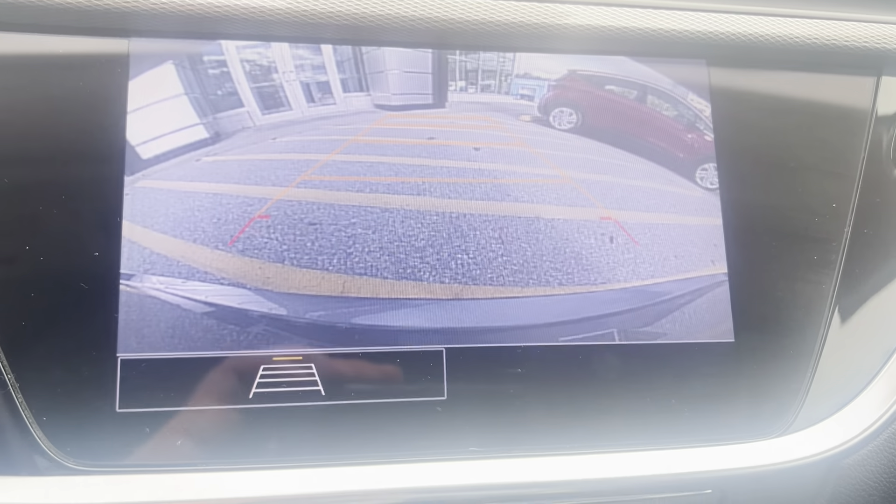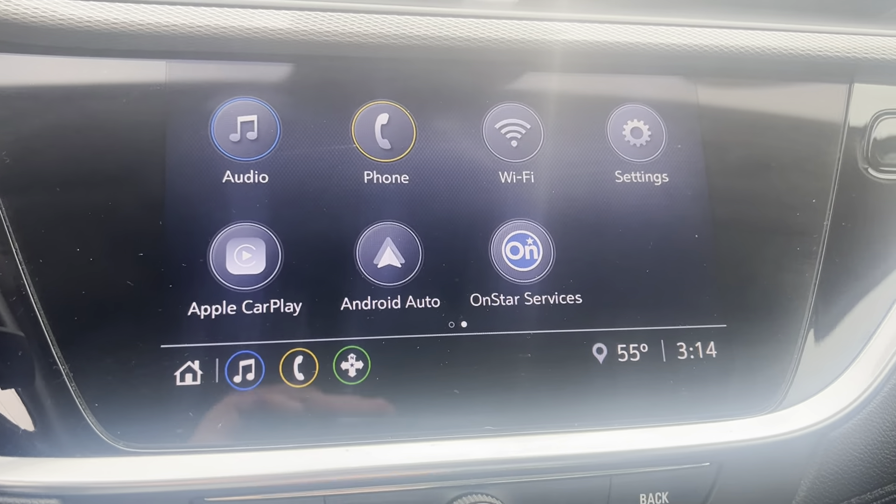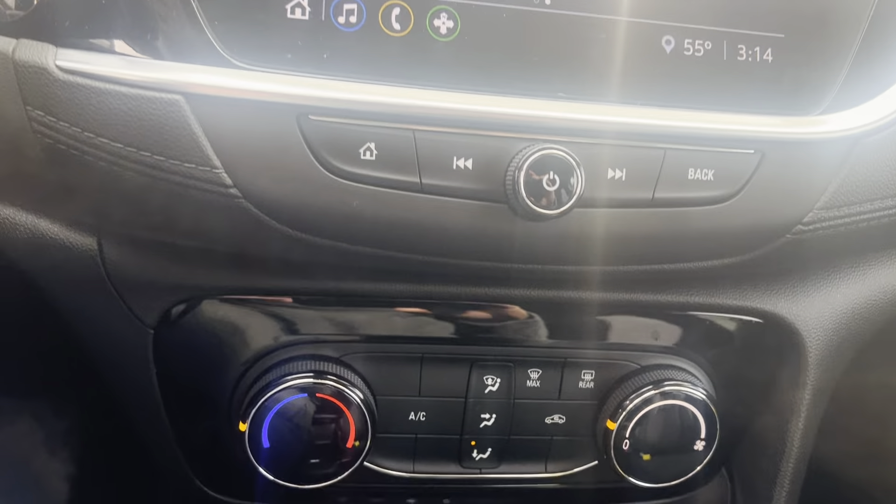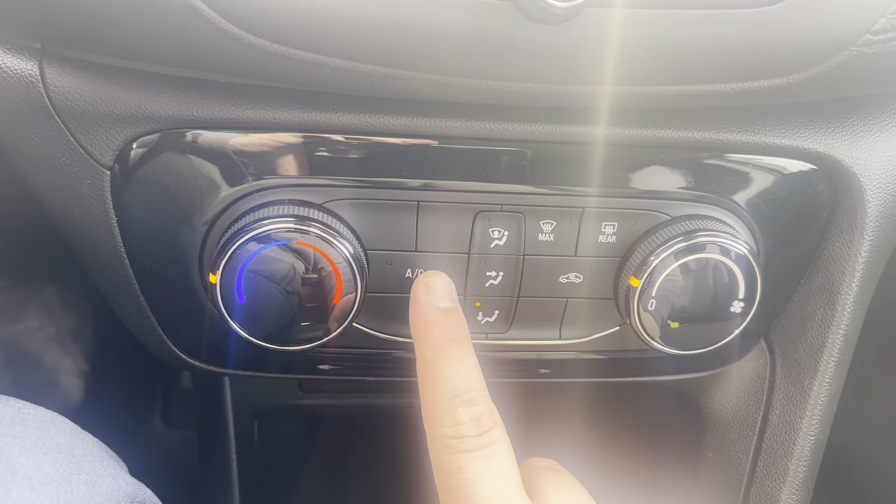This has Apple CarPlay, Android Auto, Bluetooth, and backup camera compatibility. Single zone climate control with AC.